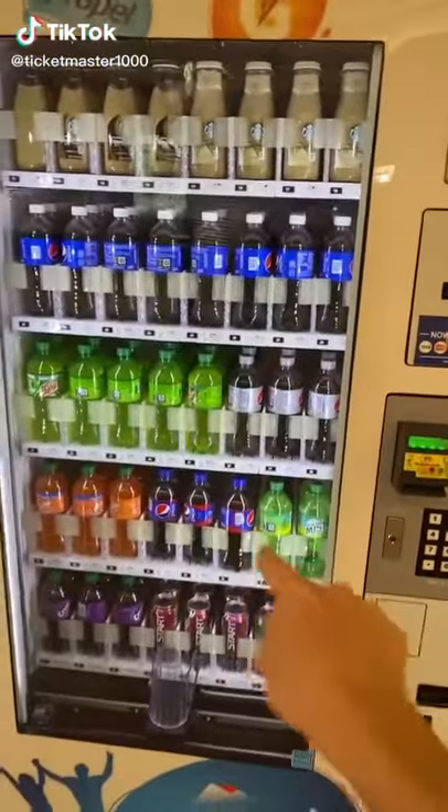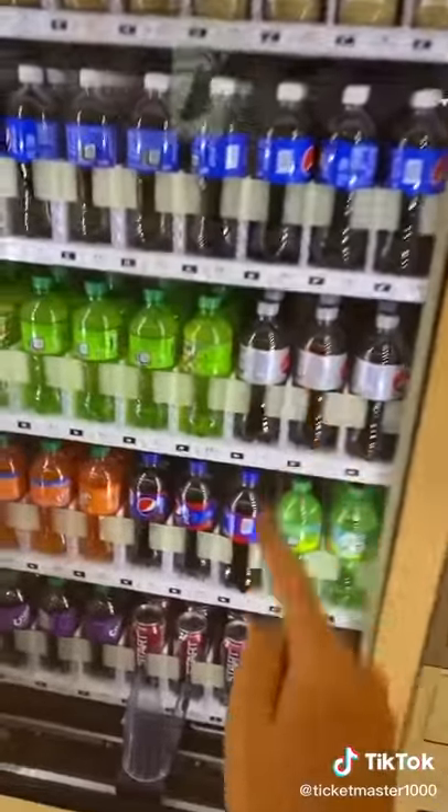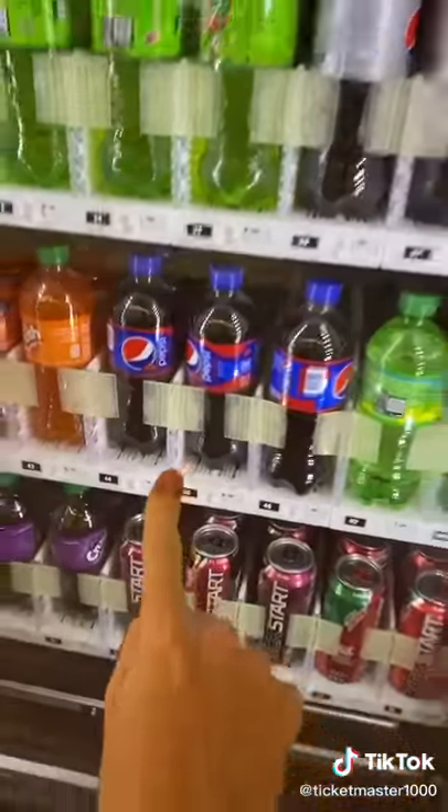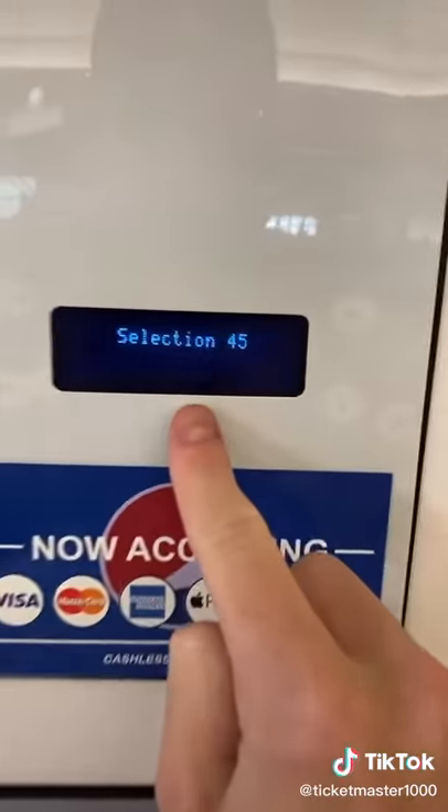I found the best vending machine hack ever — it lets you get free drinks at any vending machine. Watch, I'm going to select my drink. I want Cherry Pepsi, that's a really good drink, one of my favorites. I'm going to select number 45 for it. As you can see, it is two dollars for Cherry Pepsi.